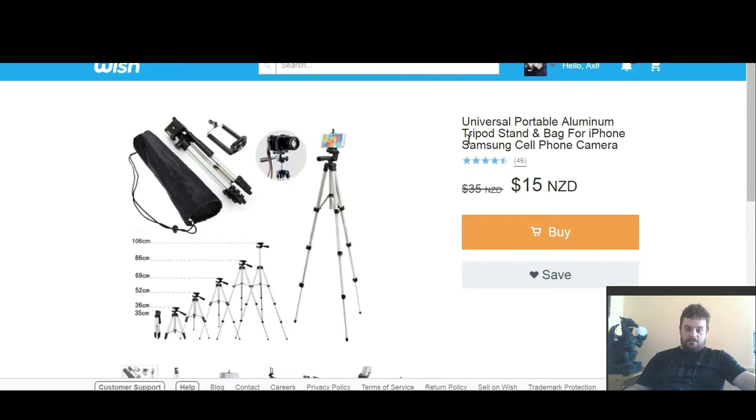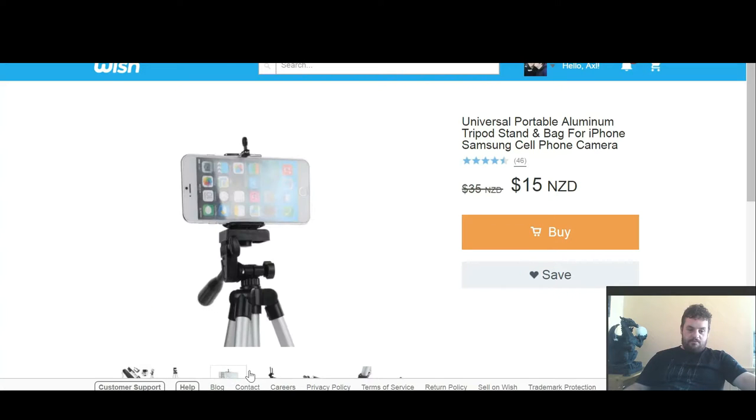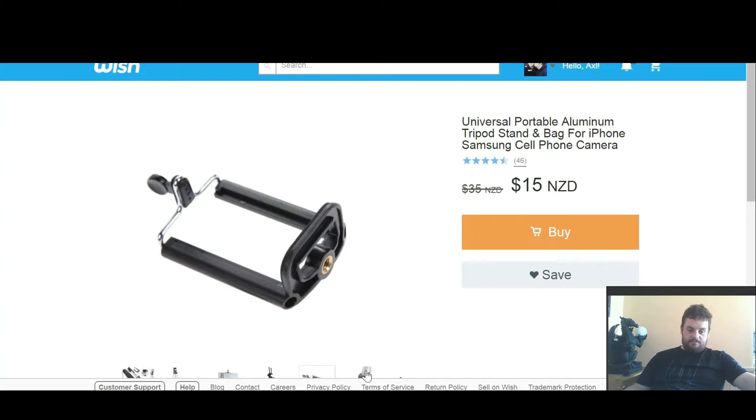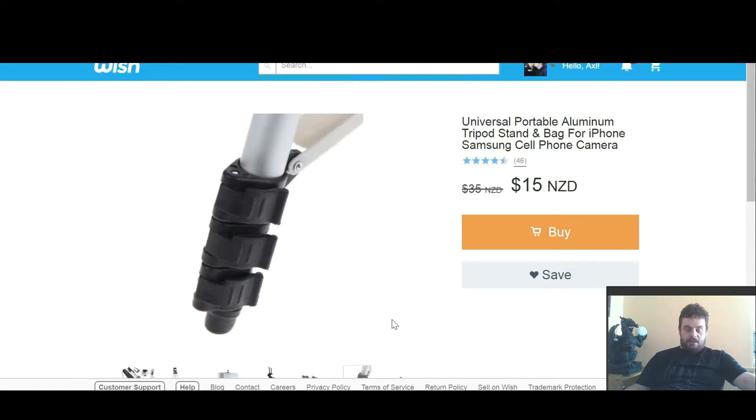The other thing I got was a universal portable aluminum tripod stand and bag for iPhone or Samsung cell phone camera. It's kind of what I've been doing already — I've got a tripod I've been borrowing off a friend, putting my camera at the top. It's pretty much $15 instead of $35. I think I got some of these things even cheaper because they have a spin-the-wheel feature that unlocks keys and gives you an even lower price.